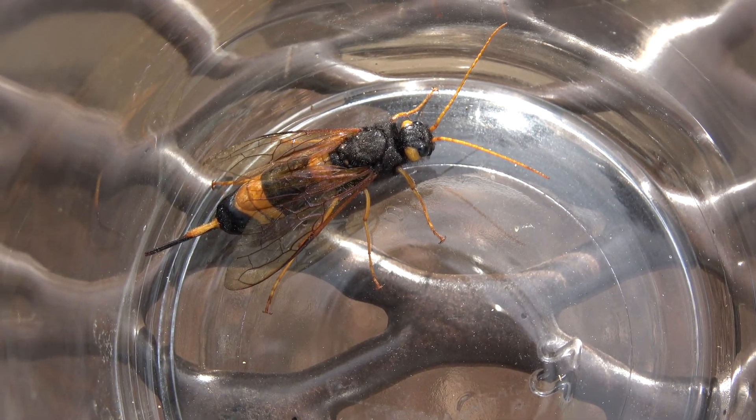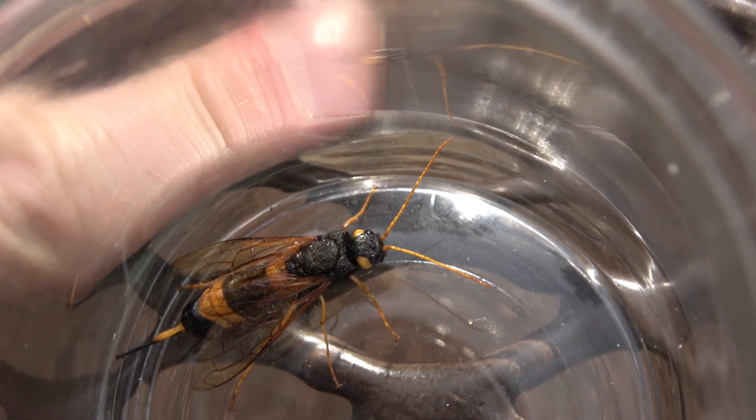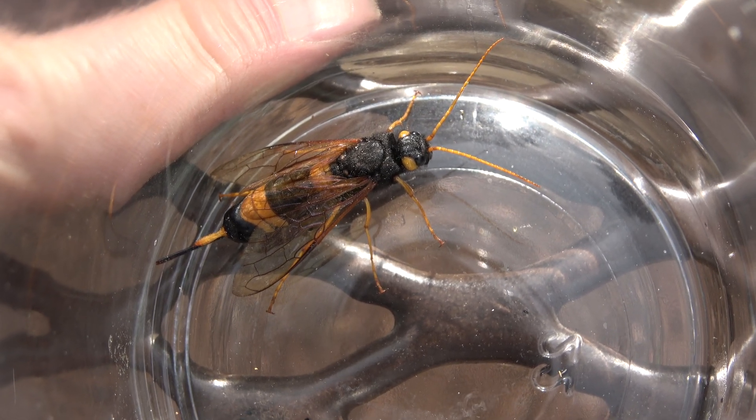When I saw this wasp, it was having a hard time evading me because it couldn't fly out of the fire ring. These horn-tails are the most clumsy wasps that I have ever seen. Most likely, this is due to their large size.